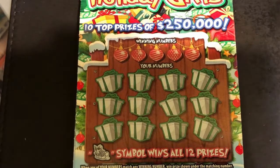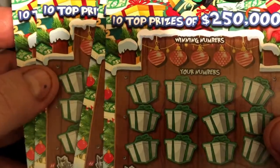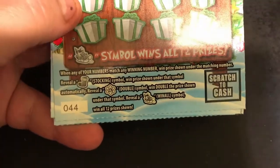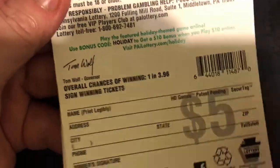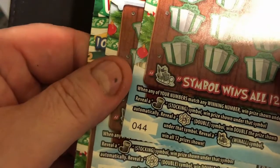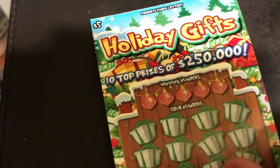Hey guys, welcome back. Today I've got just a $20 session for the holiday gifts ticket. Top prize of $250,000 and we're looking for a stocking, a 2x symbol, or the win all which is a sleigh. Odds are 1 in 3.96 and I have numbers 44, 45, 46 and 47. So let's see how we do and hopefully we'll get a nice big winner out of this.